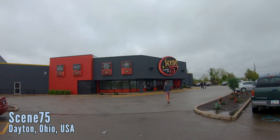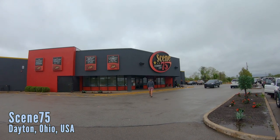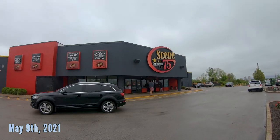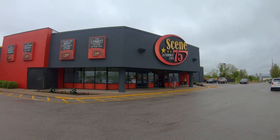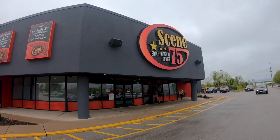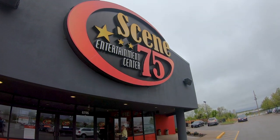What is going on guys, we are at Scene 75 here in Dayton, Ohio. This location is the original, I believe from 2012, but it recently reopened after getting massive damage from a storm. They have a new roller coaster and a bunch of other things, so let's go inside and show you everything that there is to offer here at the Dayton location.